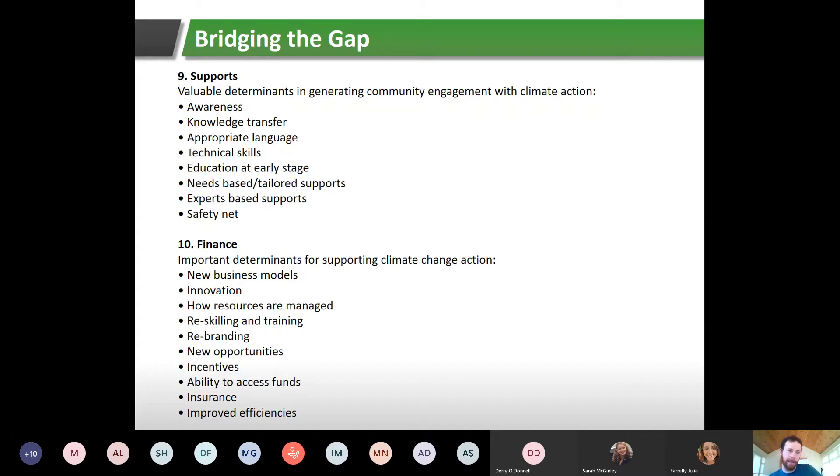Number nine: supports — valuable determinants in generating community engagement. This includes awareness and knowledge transfer — which is what today's webinar provides — using appropriate language and technical skills, which SEAI provides through different frameworks. There's also education at an early stage through schools programs, needs-based and tailored supports, expert-based supports, and safety nets. A safety net example: if a group of homeowners invests in energy efficiency through contractors, they need protection, which can be covered by the requirements of the grants they're applying for.